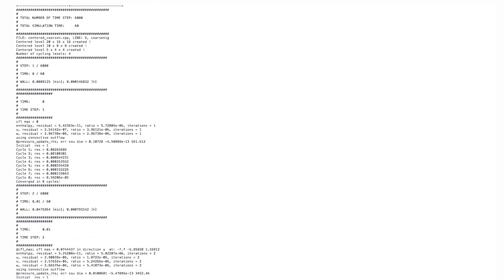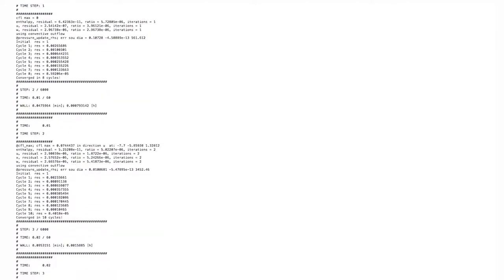We then run the case on supercomputers, and depending on the size of the case and the physical models that we are using, it could take from hours to days for the simulation to finish.